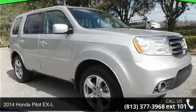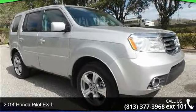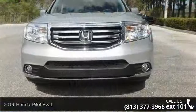Arrive in style with this 2014 Honda Pilot XL. If you are looking for a first-rate auto, this one could be yours today.